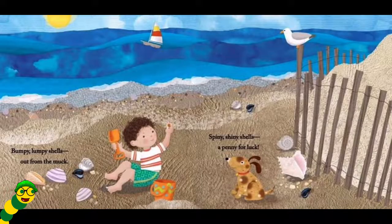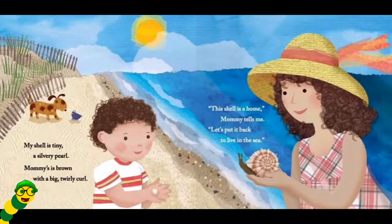Bumpy, lumpy shells out from the muck. Spiny, shiny shells. A penny for luck. My shell is tiny. A silvery pearl. Mommy's is brown, with a big twirly curl.